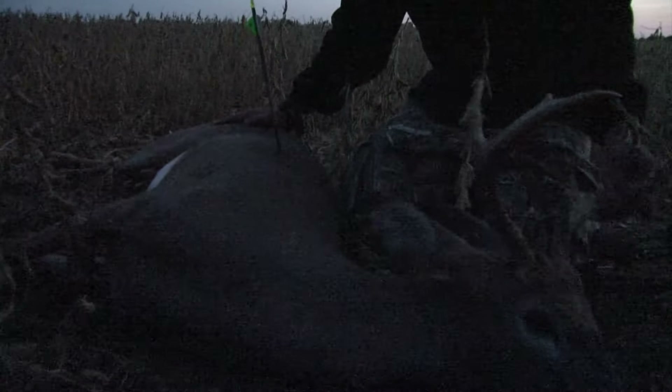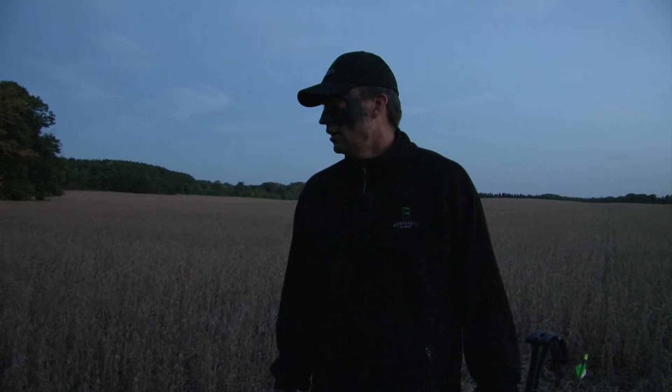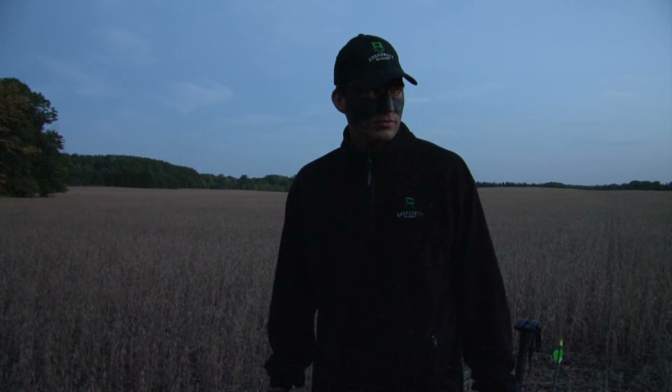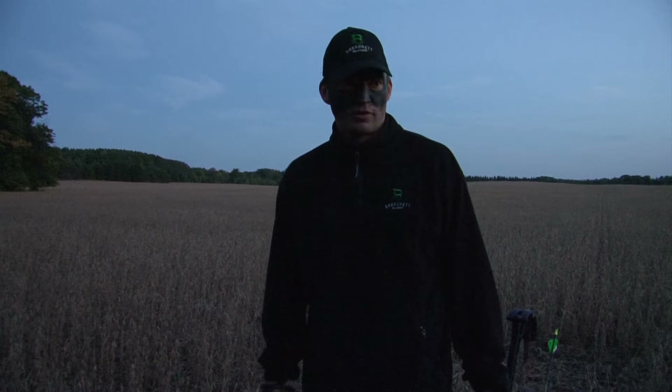Well, it was a pretty slow night actually. We didn't see a lot of deer. I know they're coming out — beans are all dried out, so I know they're coming out here. But it was a really warm day. It's opening day of bow season here in Wisconsin, September 15th, so it's really warm, and the deer weren't really moving very much.